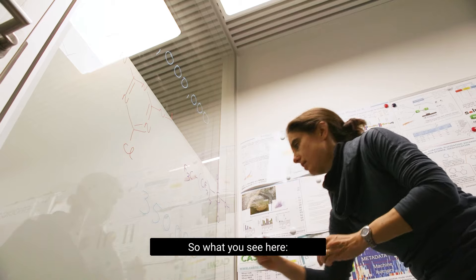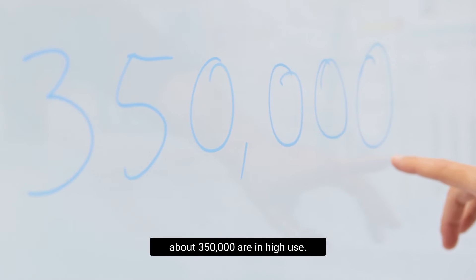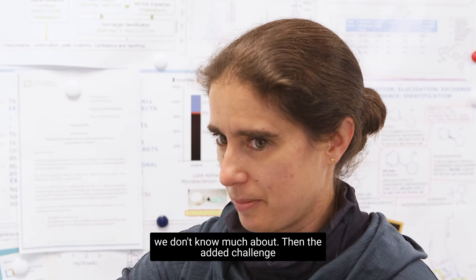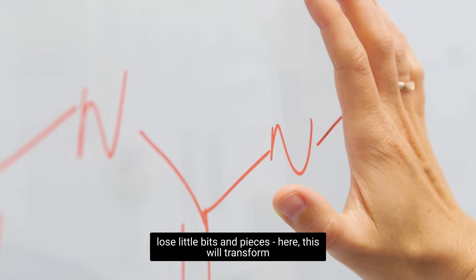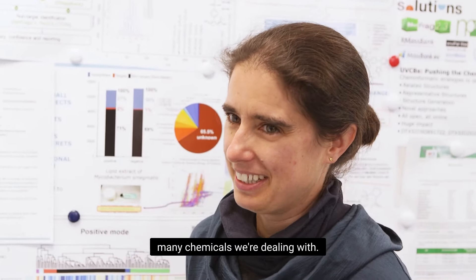The largest chemical databases currently have over 180 million chemicals in them, and of these about 350,000 are in high use — meaning they're being used in tonnage amounts. The vast majority of these we don't know much about. An added challenge is that pesticides, for example, can transform when they hit the environment — they change their identity, which makes it even harder for us to find them. So 180 million doesn't even count all the transformation products.